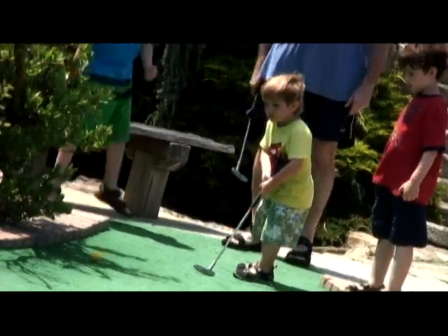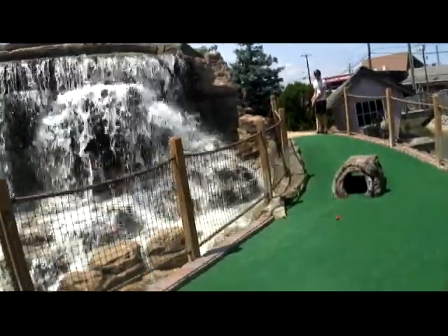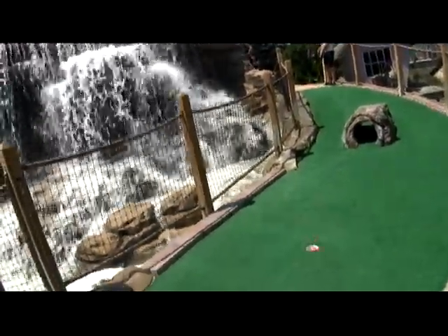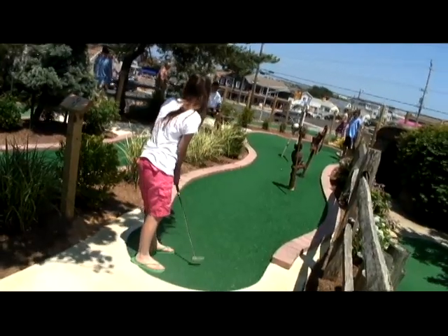We have two 18-hole golf courses here at Thundering Surf — one is the cave course and one is the waterfall course. All the holes play more like real golf, so you'll really have a blast with the whole family.